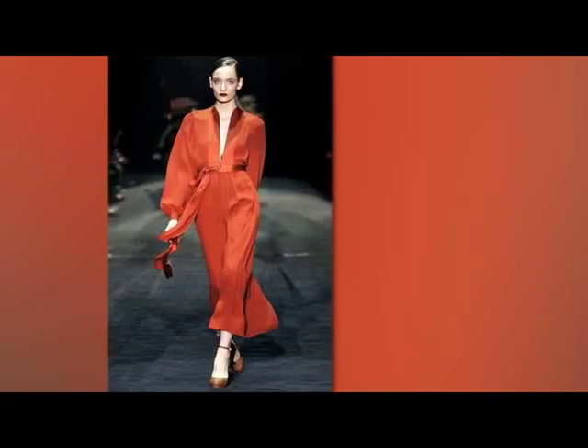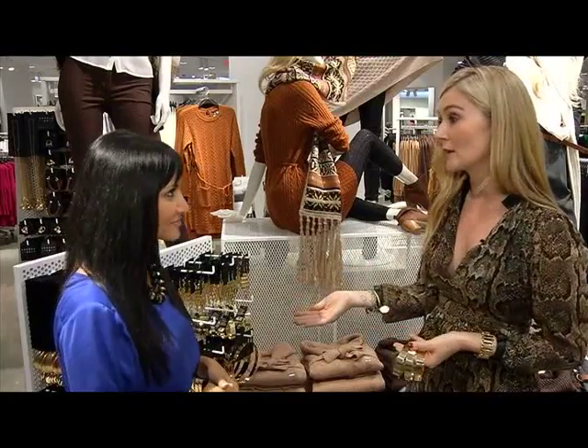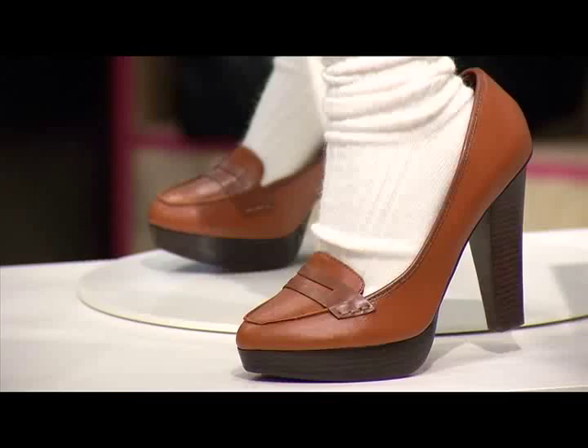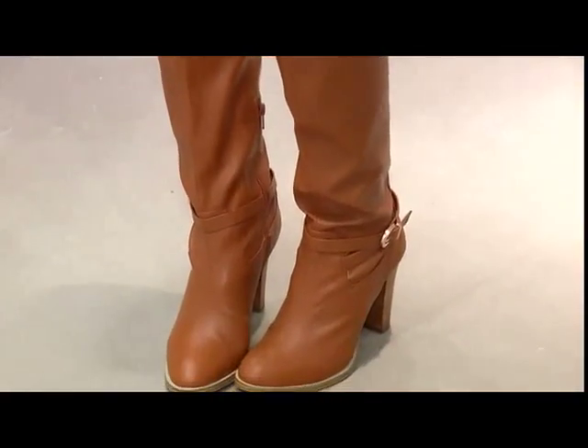This season at H&M, you're going to see a lot of really great trends, a lot of them stemming from vintage inspiration. The 1970s glamour trend is really big. Emily shows us how easy it can be to achieve these runway trends at a mall discount retailer like H&M by putting together a few looks from H&M's fall winter collection.